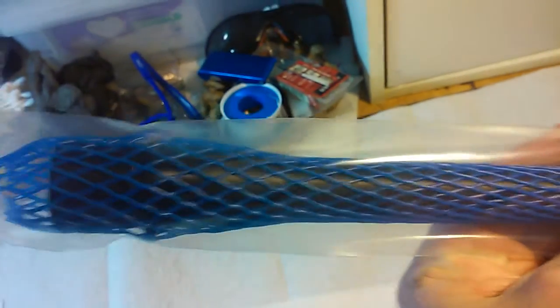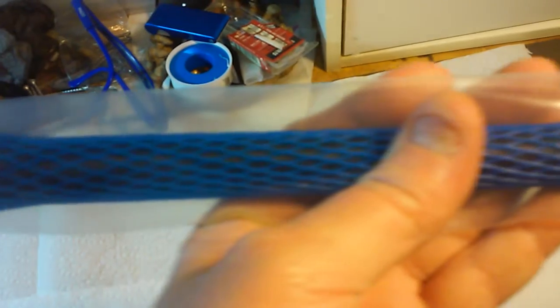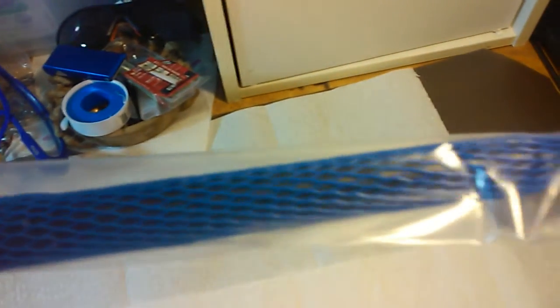This barrel was packed very well. I've ordered barrels before for my AKs and they weren't shipped quite this nicely, but they still got here fine with no problems. This one was packaged really well with paper, and it comes in this plastic thing with plastic netting — I've seen this on other things before.